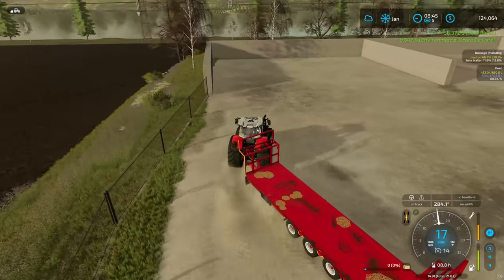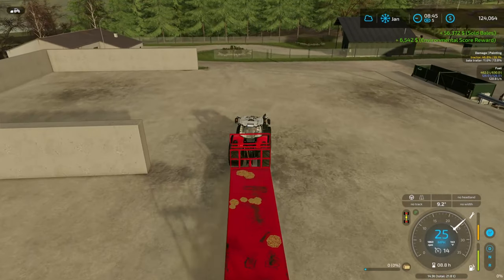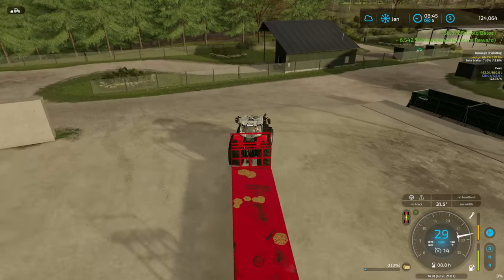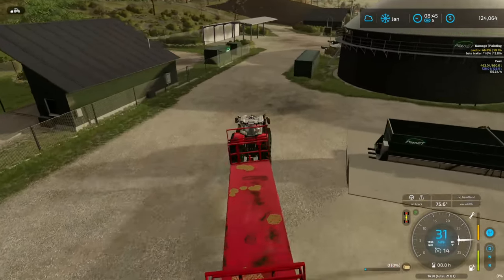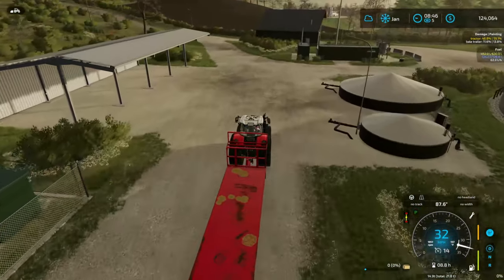We got $2,862.90 for that first load. That's a respectable amount — I'll gladly take it.